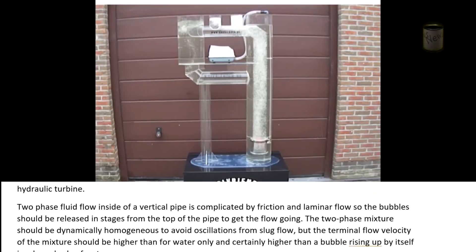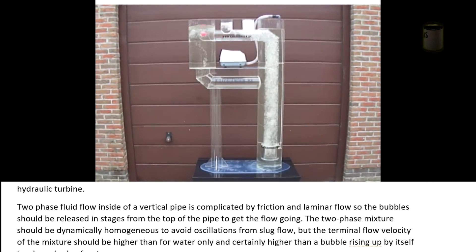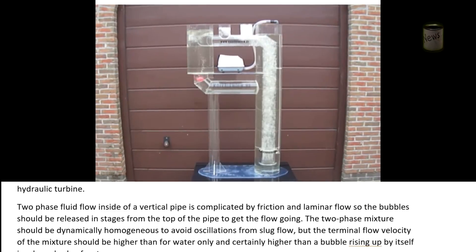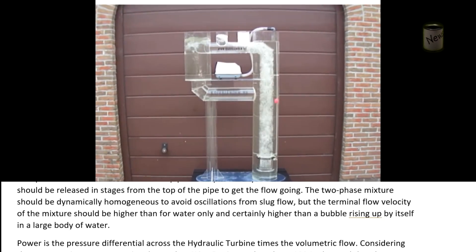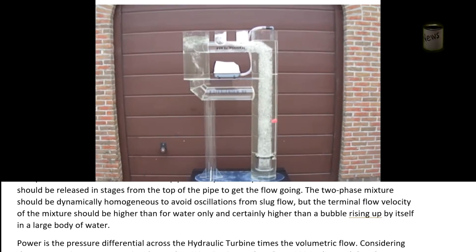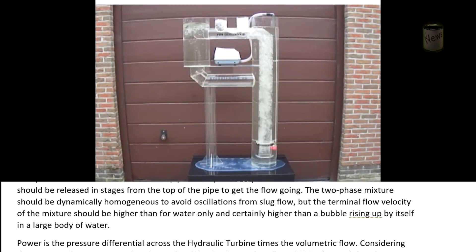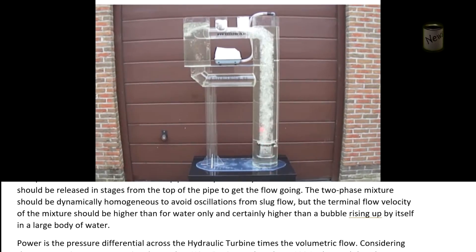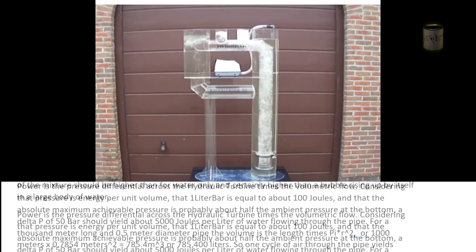Two-phase fluid flow inside a vertical pipe is complicated by friction and laminar flow, so the bubbles should be released in stages from the top of the pipe. To get the flow going, the two-phase mixture should be dynamically homogeneous to avoid oscillations from slug flow, but the terminal velocity of the mixture should be higher than for water only, and certainly higher than a bubble rising up by itself in a large body of water.